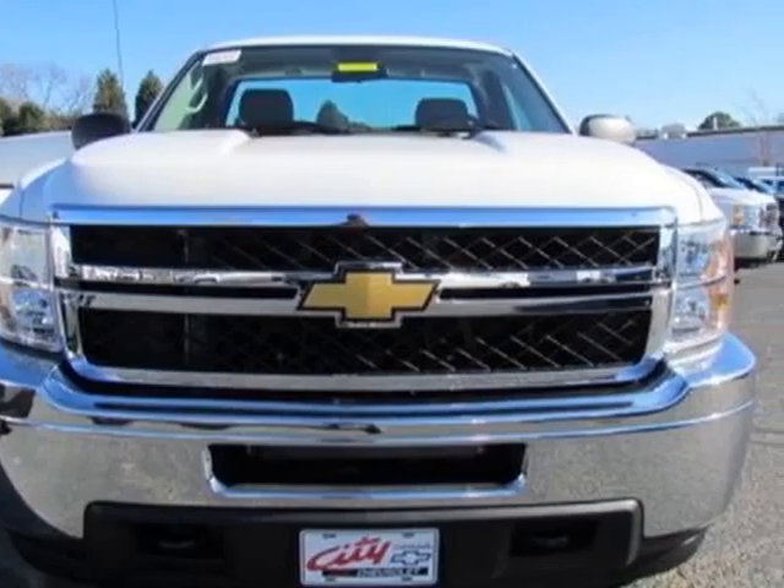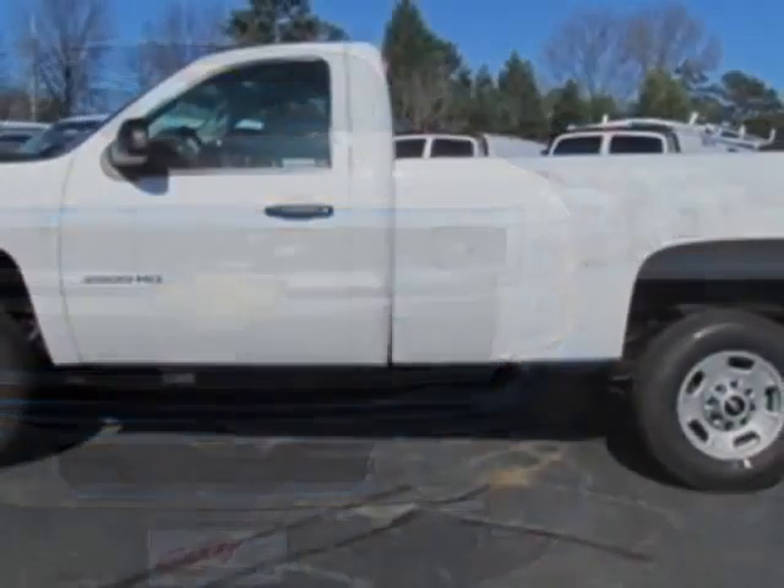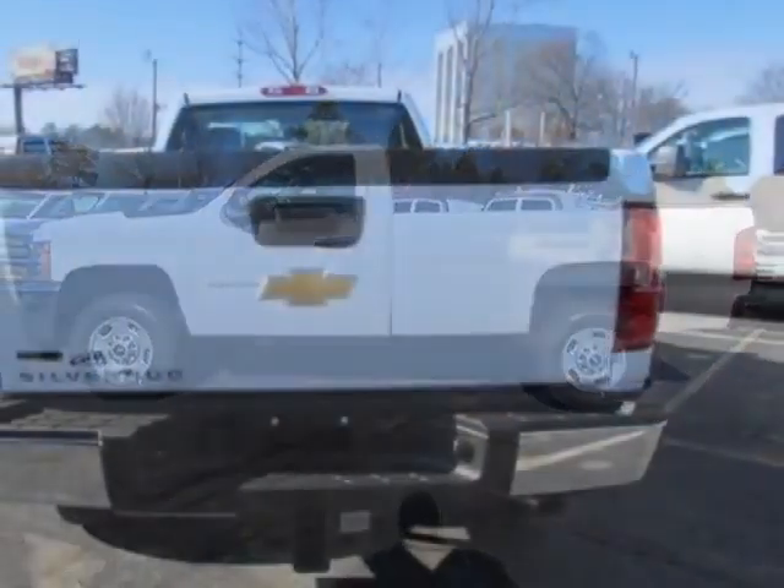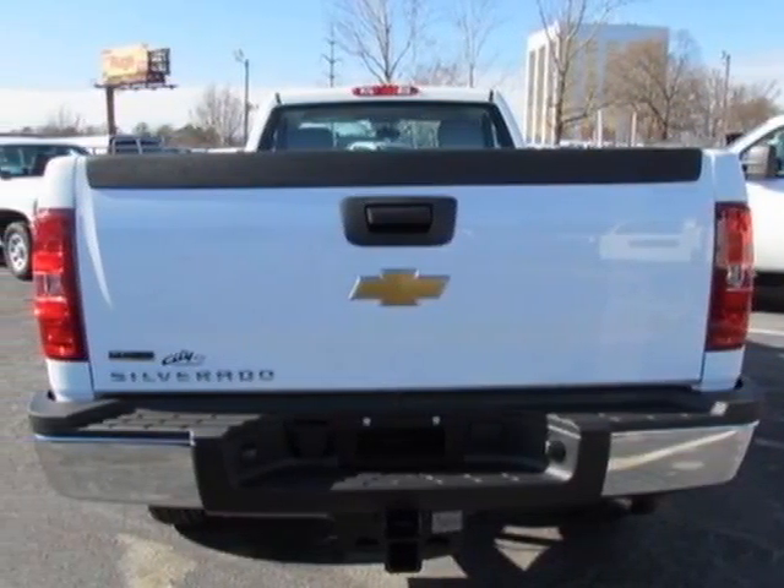This Silverado 2500 HD boasts a 6.0-liter engine and has a 6-speed automatic transmission. Another great feature is that this vehicle uses flex fuel.